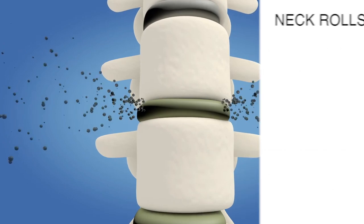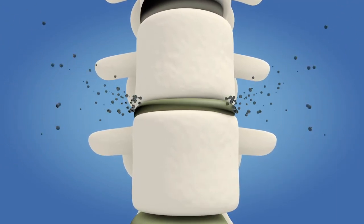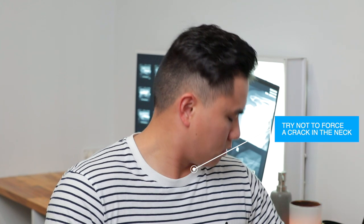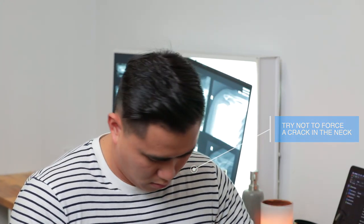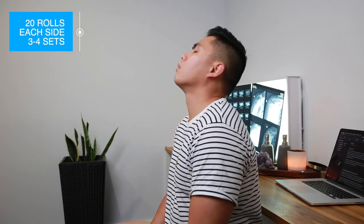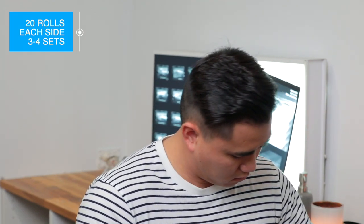Sometimes you might hear some cracks and pops — that's perfectly normal and safe. However, if you're trying to force large cracks and pops in the neck, this replicates a whiplash injury and can cause pain or injury. Do about 20 rolls on one side, then swap to the opposite side — three to four sets. A lot of athletes and Olympians do neck rolls to prevent injury and loosen up the neck and shoulders to perform better.